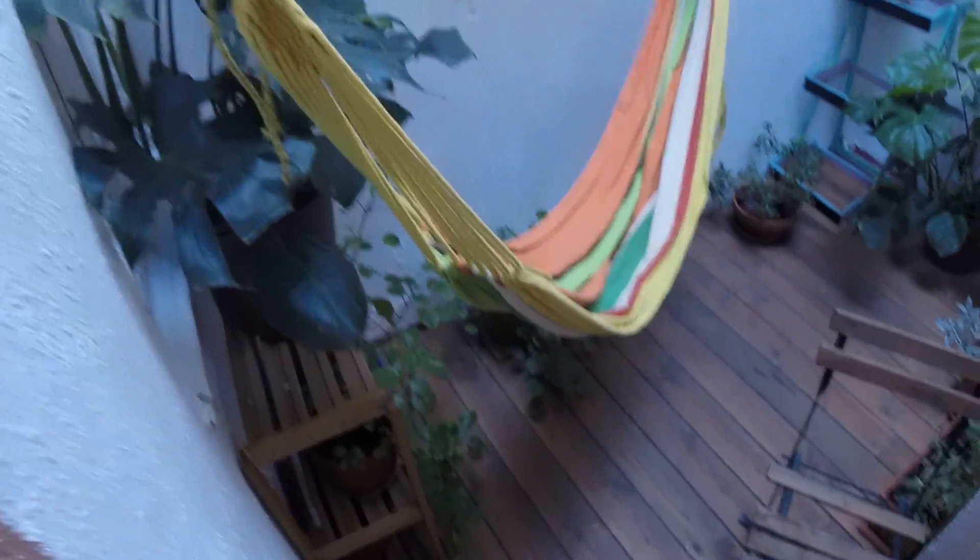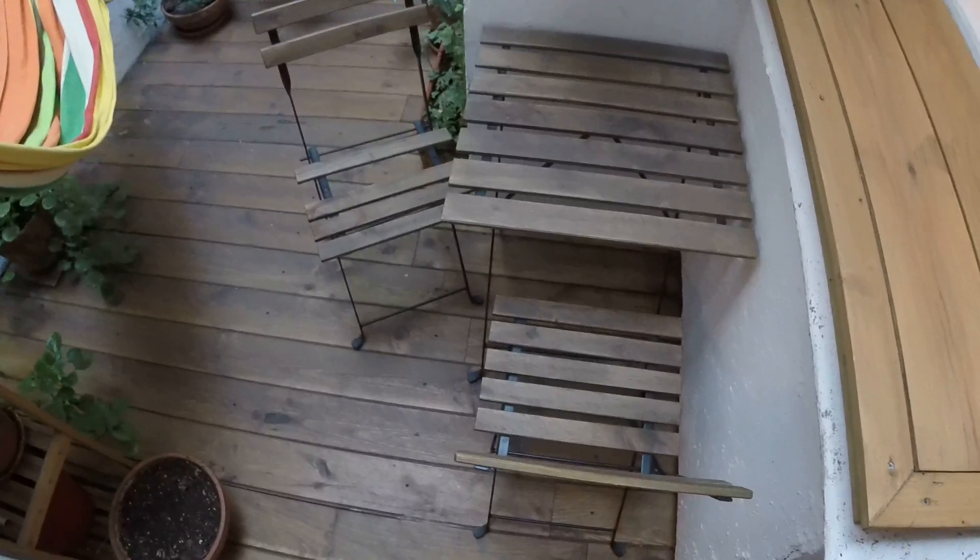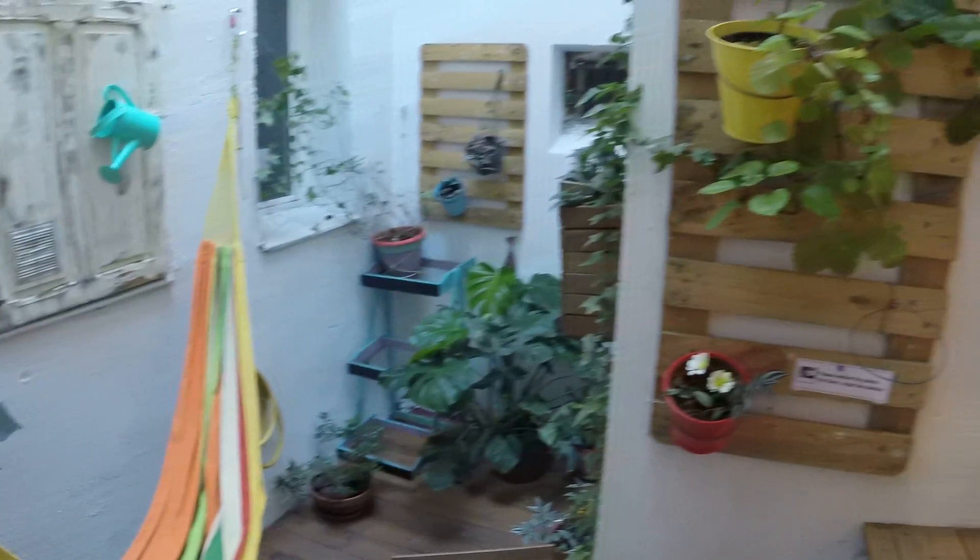In front of it you will find this interior patio, which is amazing. You have the hammock you just saw at the beginning of the video. You have plants all over the place. It's very cool. You have this table and two chairs here in case you want to eat breakfast. It's very very nice, and this window faces the kitchen that we're gonna see right now.